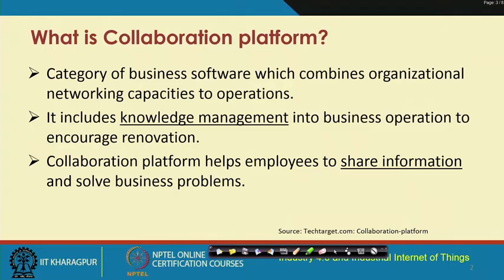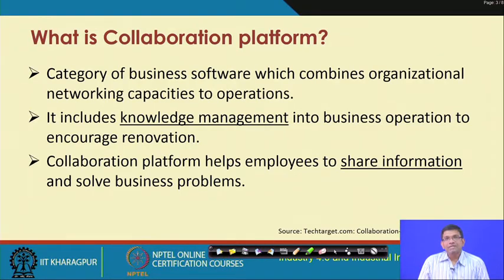So what is a collaboration platform? Basically, we are talking about a platform — which can be a software or software-hardware platform — that helps employees share information and solve certain business problems. Employees can share information between themselves, and employees of one industry can share information with employees of another industry using these collaboration platforms. Essentially, collaboration platforms are about building platforms that include knowledge sharing, knowledge management, and incorporating it into business operations.